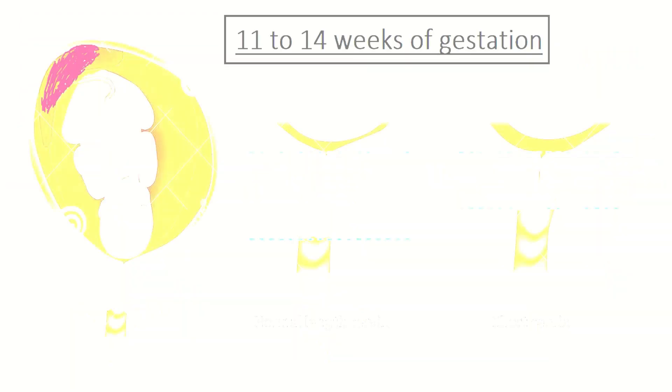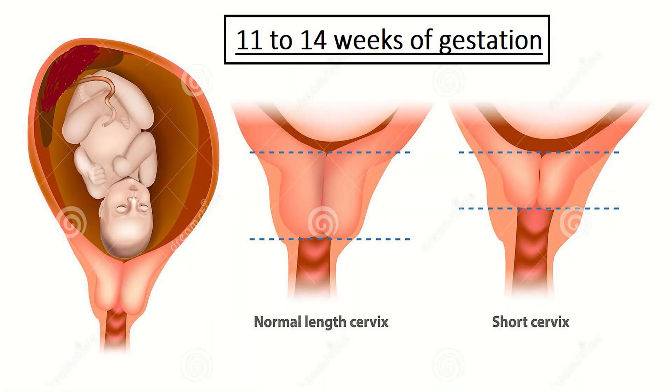At what gestation is a history indicated cerclage inserted? A history indicated suture is performed as a prophylactic measure in asymptomatic women and is usually inserted as a planned procedure at 11 to 14 weeks of gestation.